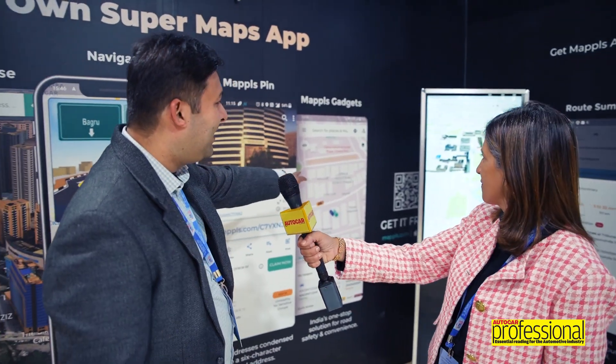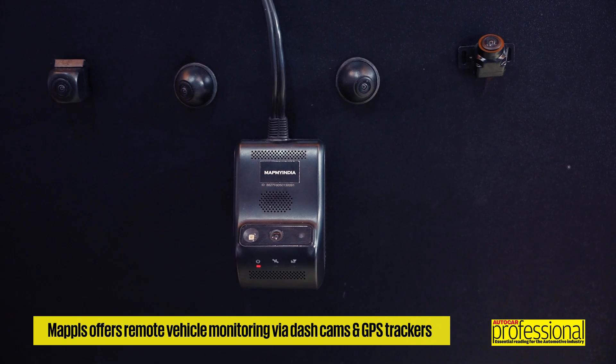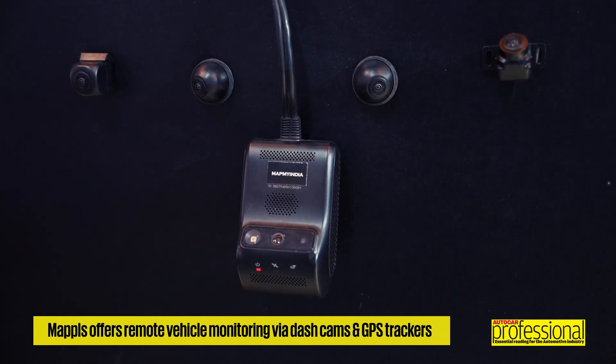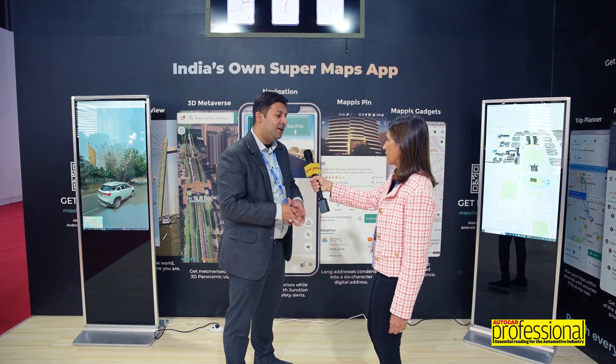You can also remotely connect Mapples gadgets like GPS trackers and dash cameras, which give you live video of the road ahead or the inside of the cabin. So you can remotely monitor where your car is and the health and safety of the occupants.